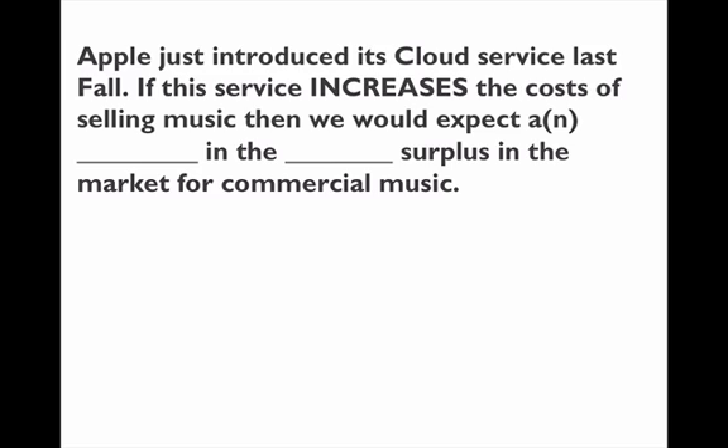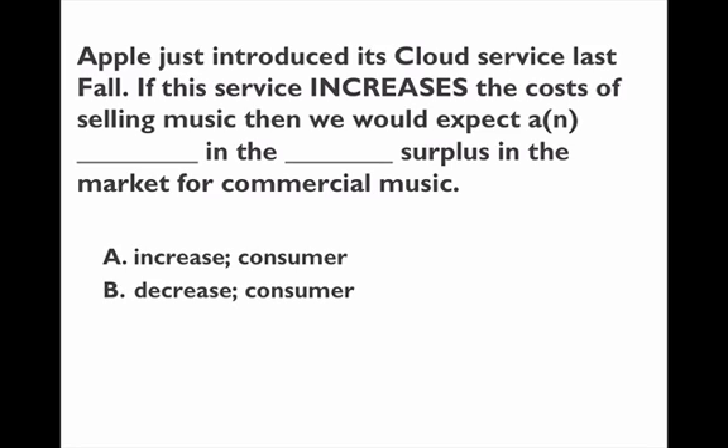Here's another question about consumer surplus — this one caused a little more confusion. There's one thing happening: the cost of selling music goes up. That will increase the price of selling music, and if the price increases, consumer surplus will probably go down. So whatever option says that consumer surplus decreases is going to be the answer. An increase in consumer surplus is not the answer. A decrease in consumer surplus is the answer we found.